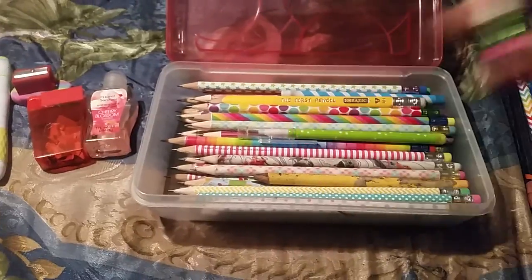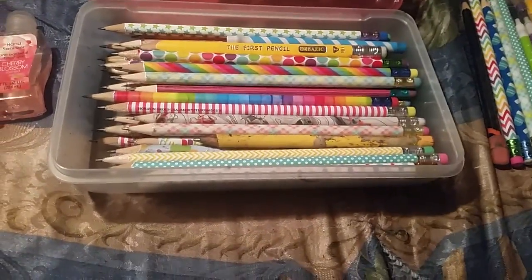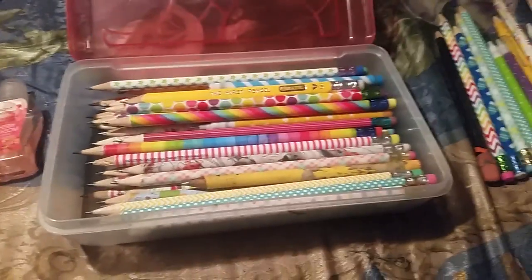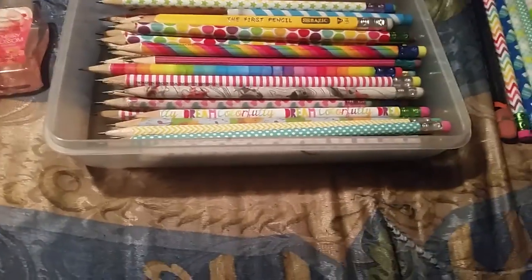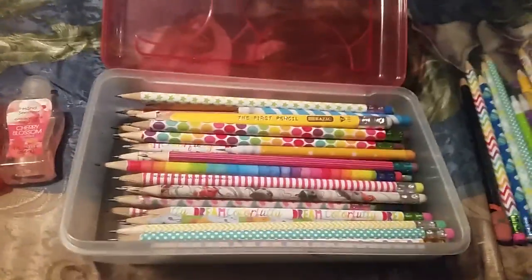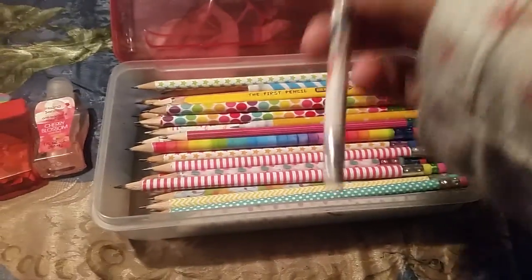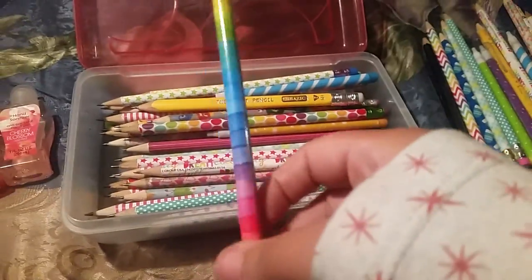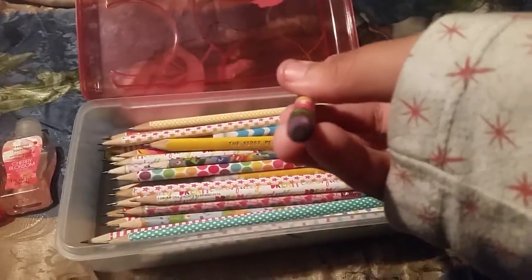A floral print one with a yellow eraser. 'Dream Colorfully' with a pink eraser. A green polka dot one. A green and blue diamond one with a blue eraser. A Ticonderoga one — that was my very first pencil ever. A pink and blue diamond one with a pink eraser. A rainbow zigzag one with a yellow eraser. A 'Planes' movie pencil with a white eraser that got a little dirty. A pastel stained-glass-looking one with a red eraser. A colorful polka dot one with a purple eraser.